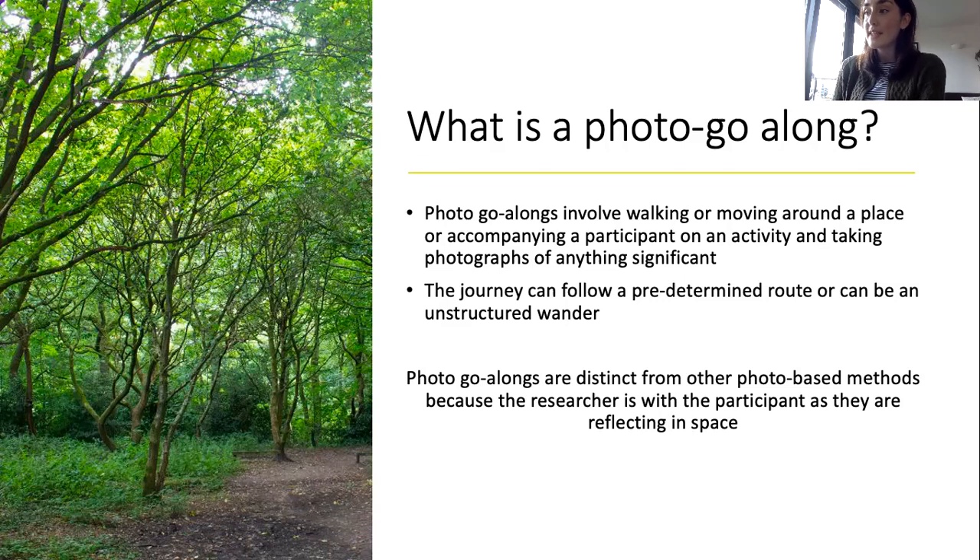This could be anything as mundane as litter on the street, to run-down buildings and everything in between. Photo go-alongs are distinct from other photo-based methods such as photo voice, because the researcher is with the participant as they are reflecting in space, rather than just reflecting with them after they've spoken. This means the researcher can see and understand the decision-making processes of the participant as they choose what to photograph and narrate.